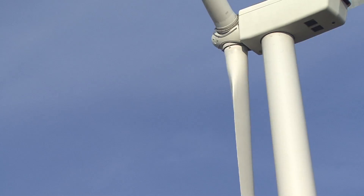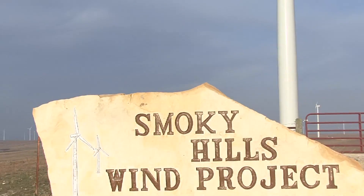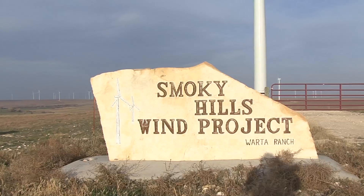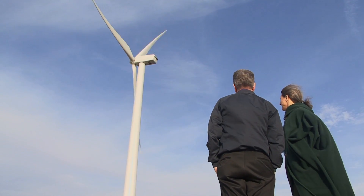For me, it's a no-brainer. This is clean energy that's free, that doesn't need any water. Each wind turbine brings a farmer about $5,000 a year, and it brings its county about the same amount in payments in lieu of taxes. It's a gold mine — and it's clean.